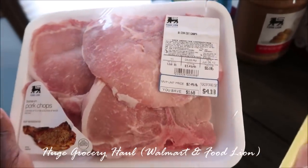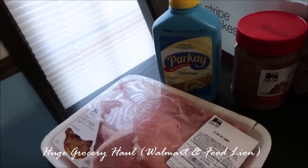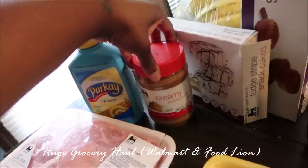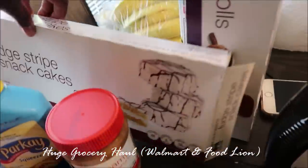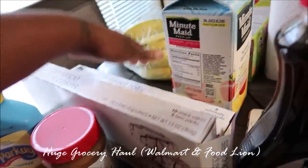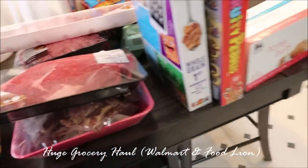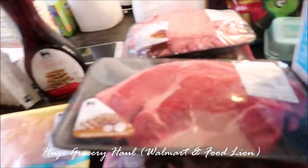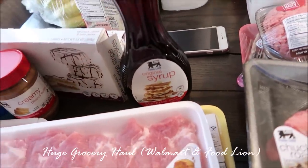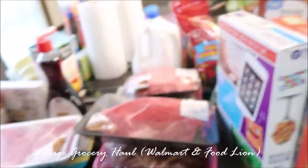I got some squeeze butter — Michael likes squeeze butter — and this was two for four dollars. I got some peanut butter, this was like $1.50. I got some more of these cakes — they were 99 cents — and the pecan rolls were 99 cents. I also got some Certs, that was $1.99 or $1.49. So everything from Food Lion was about $45, most of it going towards the meats.